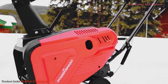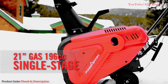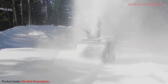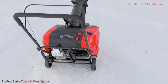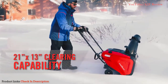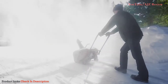This Power Smart single-stage gas snowblower has a solid, reliable 196cc engine — the largest available in a single-stage snowblower — and it's quieted by being fully enclosed. Give a quick pull on the recoil starter and you'll be clearing a 21-inch wide path through the snow, handling up to 13 inches deep of powder or the heavy stuff, throwing snow up to 30 feet away.